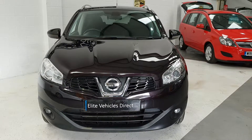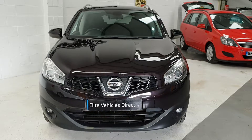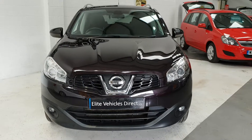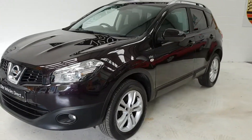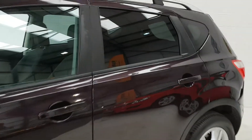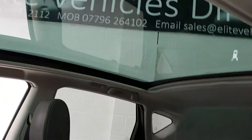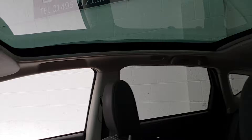Hi, welcome to Elite Vehicles REC Limited. This is our 2010 60-plate Nissan Qashqai 1.5 DCI N-TEC. It's been to 60,000 miles — really nice spec, these cars, very good condition. It's got tinted glass to the rear, panoramic glass roof, and the blind is actually electric and goes all the way to the front door — you can stop it where you want.